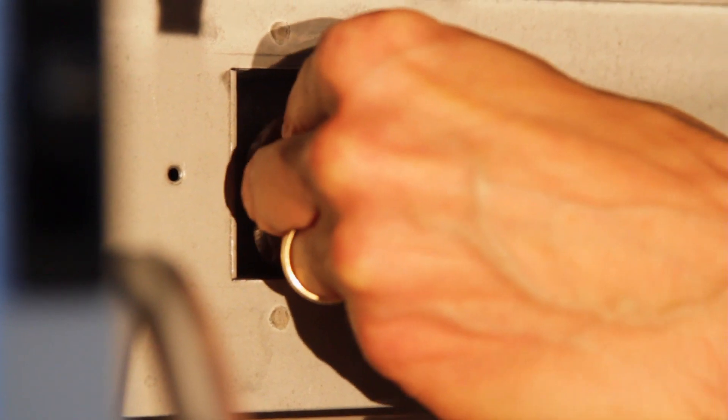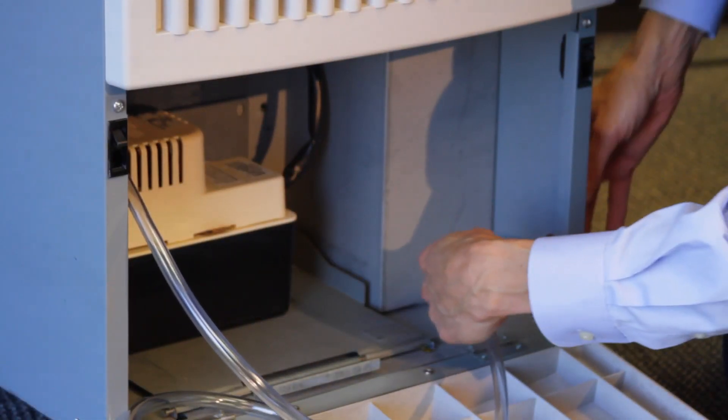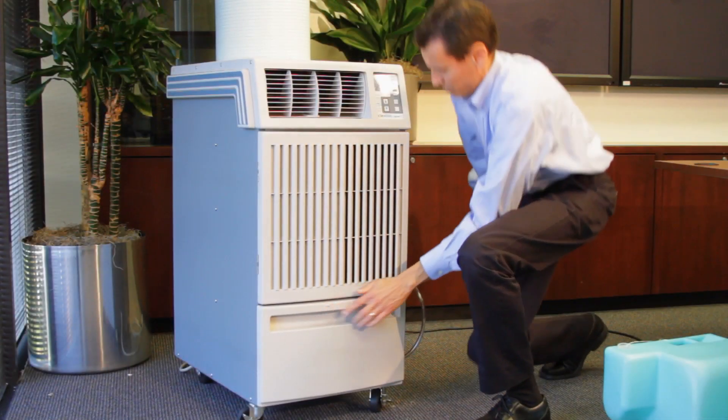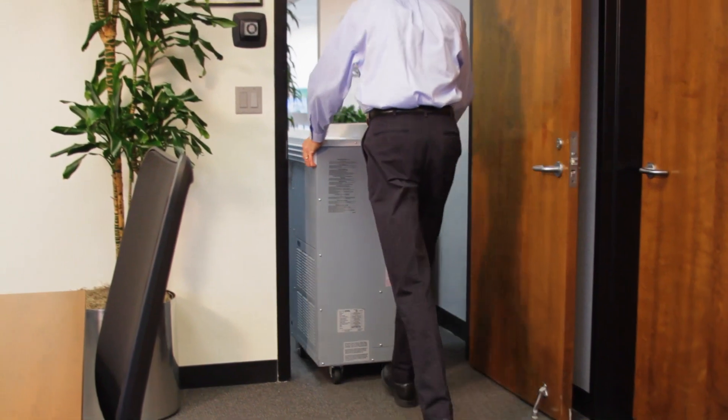Whenever your needs change, your MovingCool unit can be quickly moved to another location.